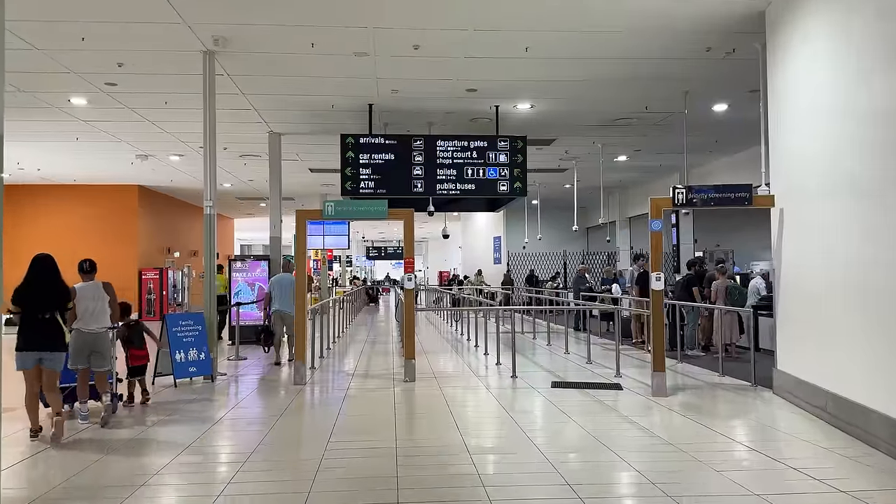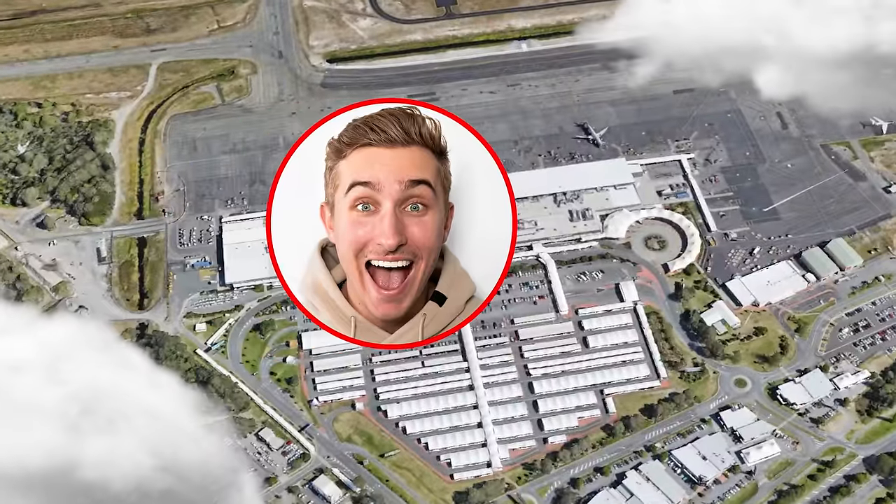Thankfully, since this is such a small airport I was able to get through security in no time at all. Australia feels just like Europe in the sense that I never get double inspected when I go through security. Literally when I'm in Canada or the US, every single time I go through I get double searched, my bags get searched, and it's a whole pain. But luckily here things went super smooth, so I'm going to have to add a point to the tally there.